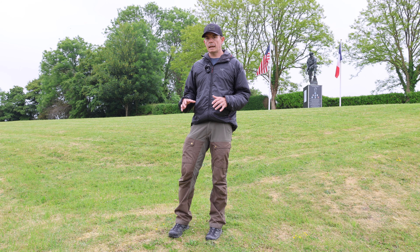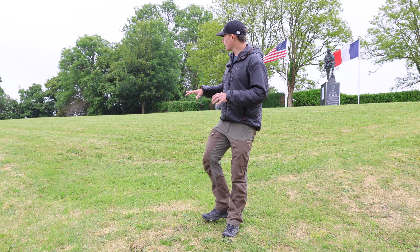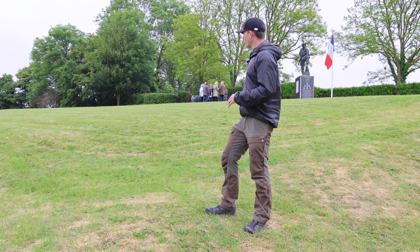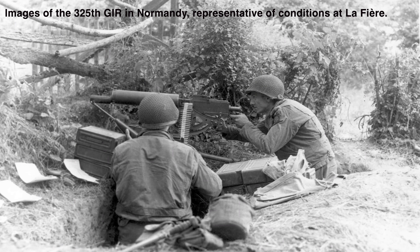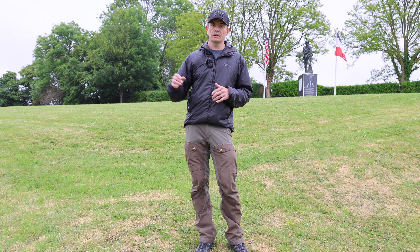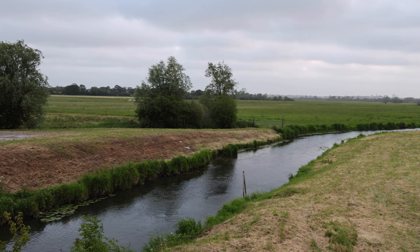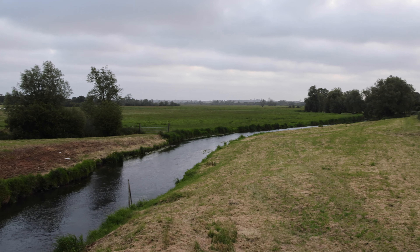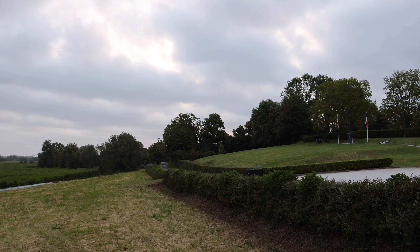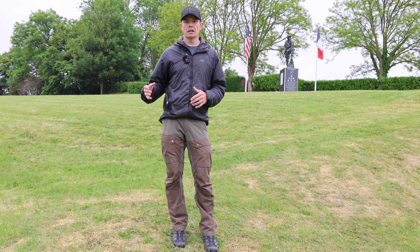After the capture of the manor, A Company commander John Dolan sited his men of A Company 505th PIR in and around these grounds. It's somewhat hard to imagine given how well manicured this area is now, especially with Iron Mike stood proudly on the hill. In 1944 it looked a lot different — the men were dug into shell scrapes and foxholes to protect themselves from German artillery on the western bank of the Merderet. Ideally, nobody ever wants to site their troops on a slope facing the enemy, but Dolan had very little choice. They were here in plain view of the enemy, and between the 6th and 9th of June would receive a great deal of incoming artillery, mortar fire, and small arms fire.